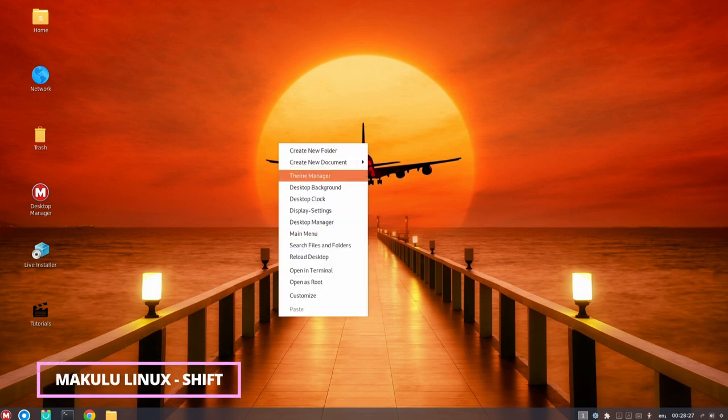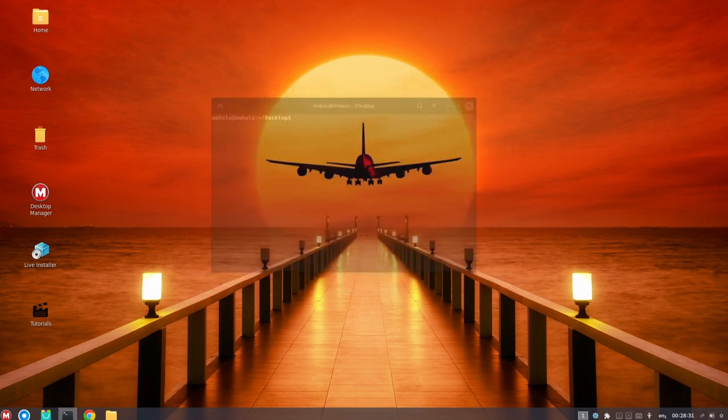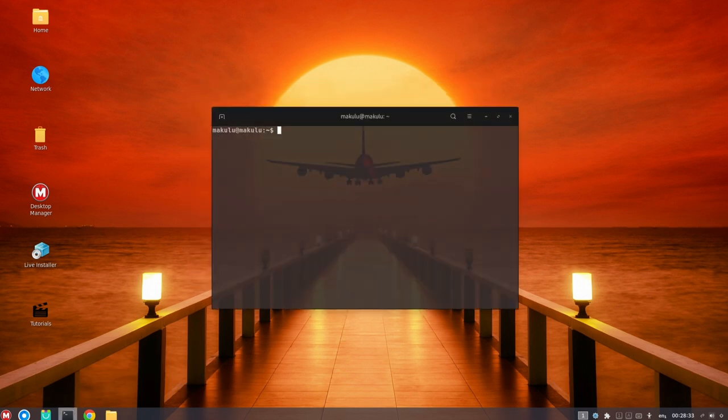MacULA Linux is a free and open-source operating system that is designed to be fast, stable, and easy to use. It is based on the Debian and Ubuntu Linux distributions, and it is available in a variety of flavors to suit different needs and preferences.